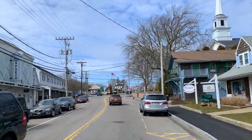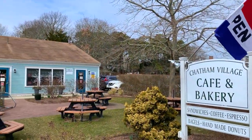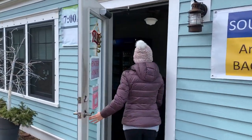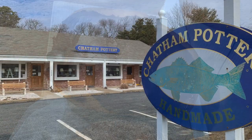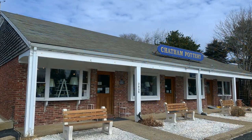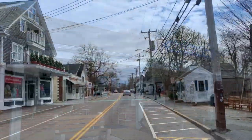As you head west on Route 28 out of town, be sure to stop at Chatham Village Cafe and Bakery for lunch and a sweet treat — we tried their cinnamon donut and turkey sandwiches and were not disappointed. Our last stop on our way out of Chatham was at Chatham Pottery to peek in the windows at their beautiful Cape Cod inspired handmade and hand-painted stoneware.